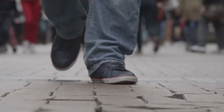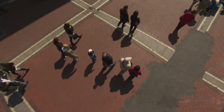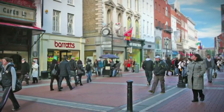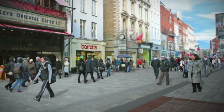The existing streetscape of red brick was laid in the late 1980s. Now it's time for a makeover. Dublin City Council has begun an improvement scheme on Grafton Street to update the street's paving and street furniture.